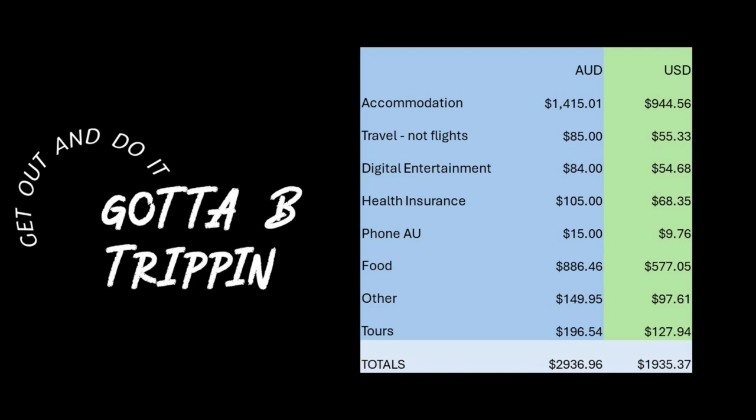Health insurance — that's a standard every-month expense at $105. I don't go with SafetyWing or any of those things that a lot of other people use — by Australian standards they're miles too expensive. That's through my health insurer in Australia, who provides international travel health insurance as well. I kept my Australian phone number because it makes life easier with WhatsApp and bank notifications, but I just dropped it down to a prepaid plan — $15 Australian.